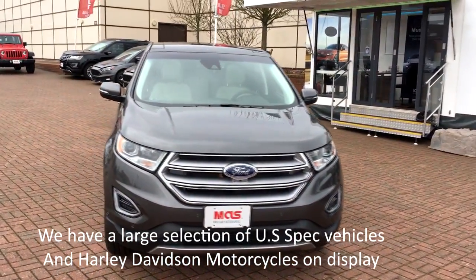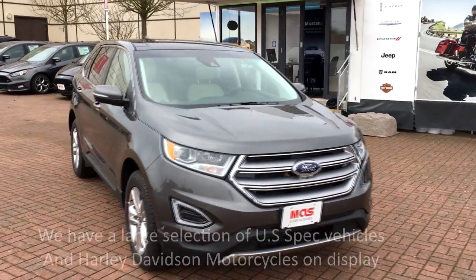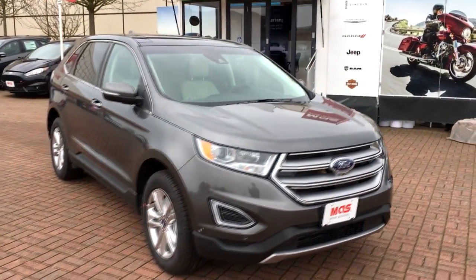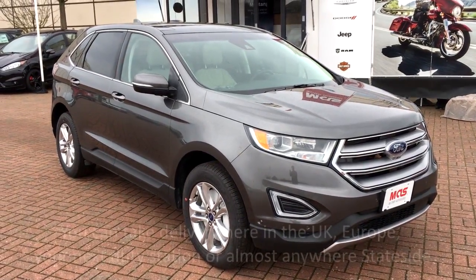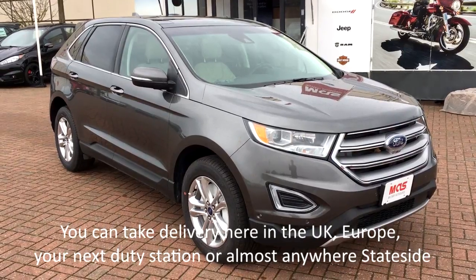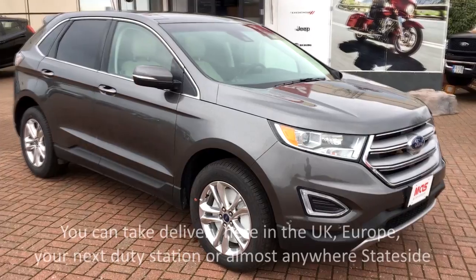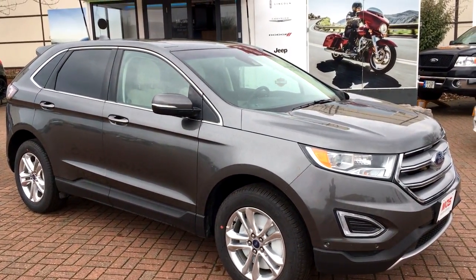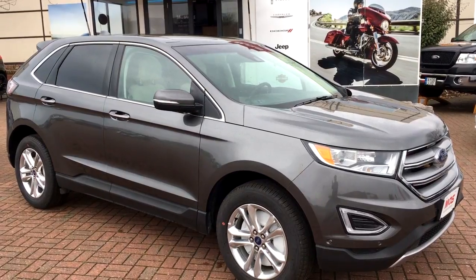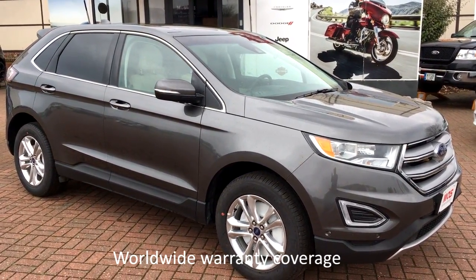For 2018, the Ford Edge is available in four trim levels: the SE, the SEL, the Titanium, and the Sport. We also have three engine choices — the 2.0 liter EcoBoost with 245 horsepower, the 2.7 V6 EcoBoost with 315 horsepower, and the 3.5 V6 with 280 horsepower. You get great gas mileage, up to 29 miles per gallon.